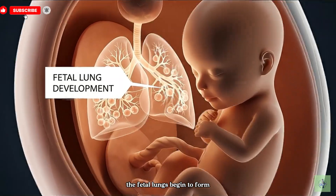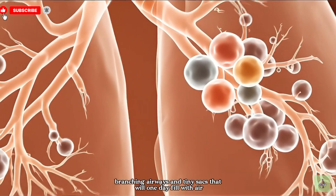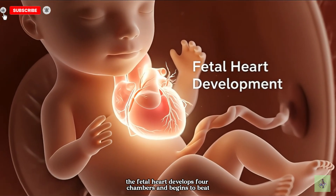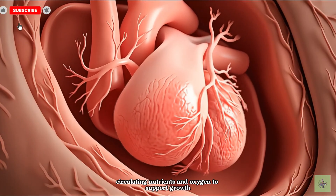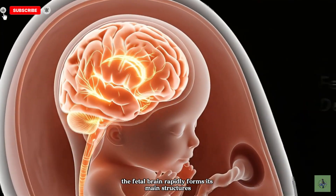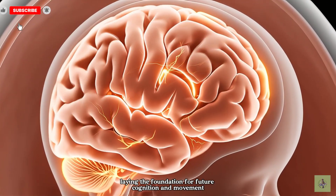The fetal lungs begin to form branching airways and tiny sacs that will one day fill with air at birth. The fetal heart develops four chambers and begins to beat, circulating nutrients and oxygen to support growth. The fetal brain rapidly forms its main structures, laying the foundation for future cognition and movement.